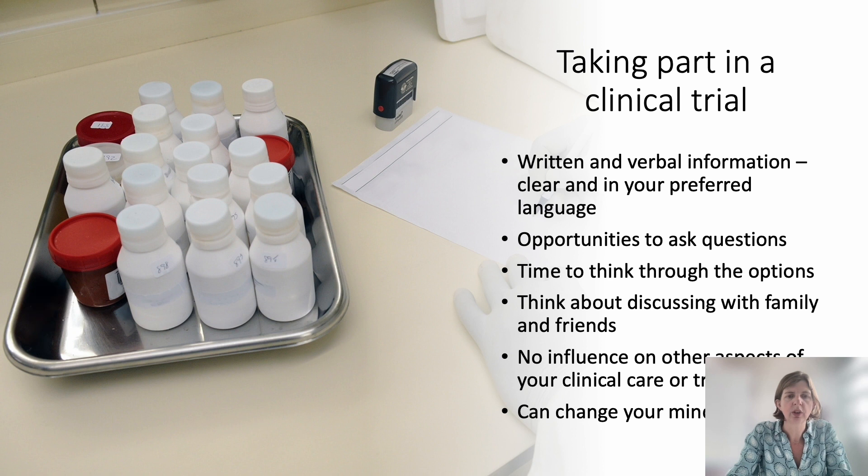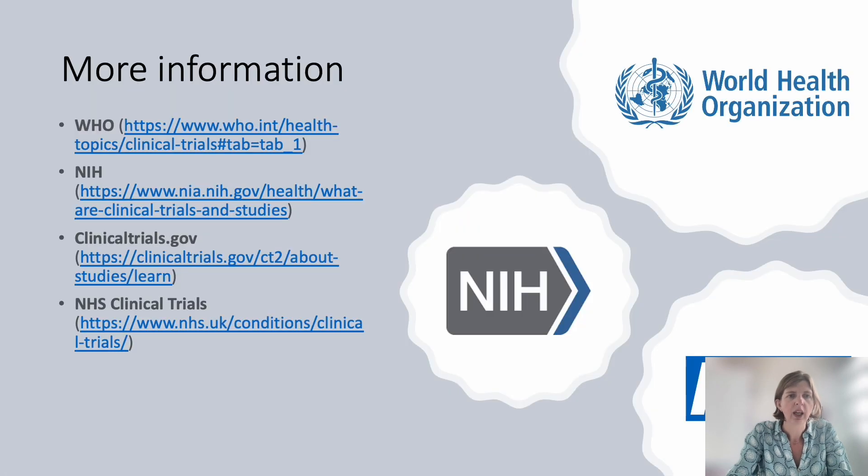So if you're asked to take part in a clinical trial, you'll receive written and verbal information, and that should be clear and available in your preferred language. You'll have the opportunity to ask questions, think through the options, and discuss with your family and friends. Whether or not you decide to participate does not have any influence on other aspects of your clinical care or treatment, and you can change your mind at any time. If you'd like more sources of information, there are a few suggestions on this slide. Thanks for listening.